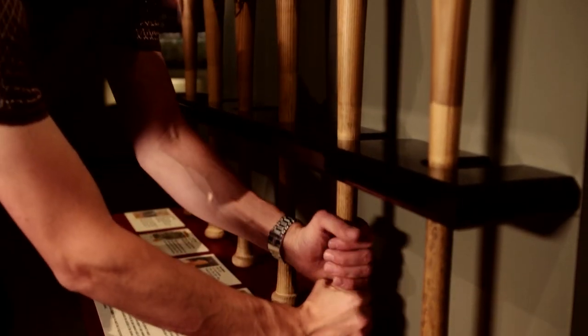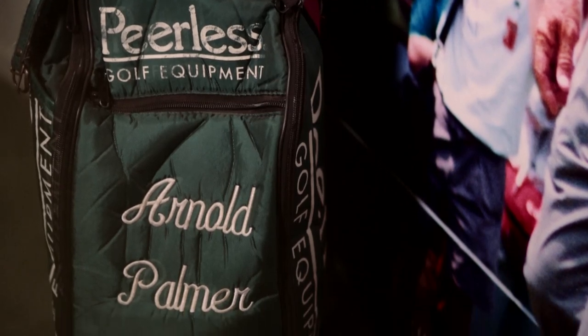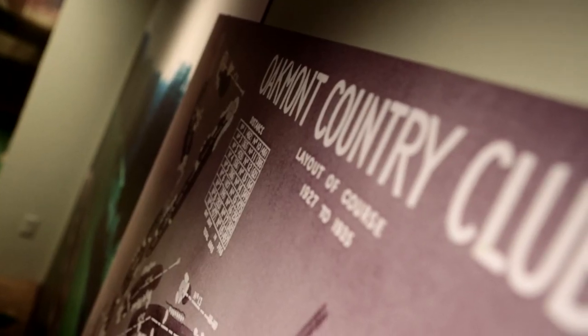The Sports Museum has more than 70 interactives throughout the space. You can try to throw a pass to Lynn Swann and John Stallworth. You can try on the Steelers' six Super Bowl rings. You can even make a putt in the world-famous Oakmont church pew bunkers.